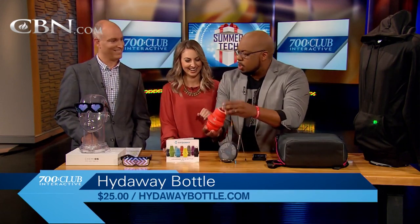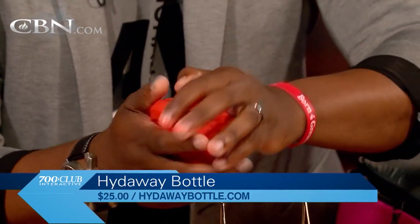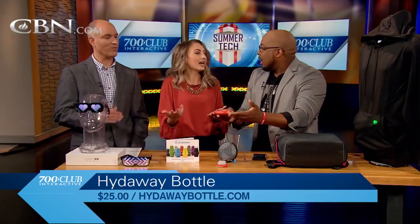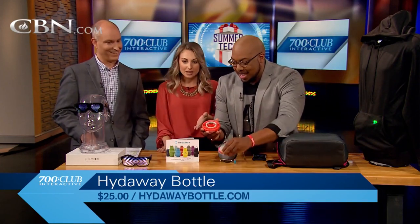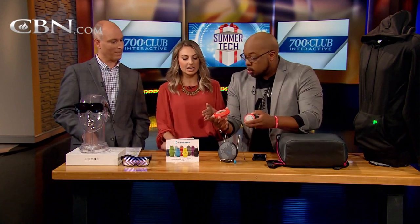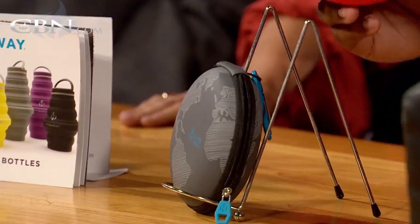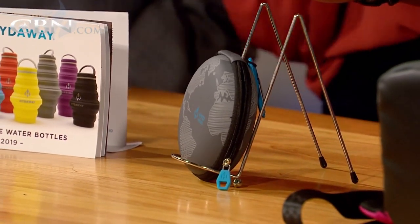Of course, this is BPA free and also dishwasher safe, and obviously it compacts down. A lot of people go camping during the summertime, and this works. I like this little case too because you can just attach it to your backpack with a little carabiner or something. It's 25 bucks — pretty cheap. So you can get the backpack and then the water bottle and you're all set.